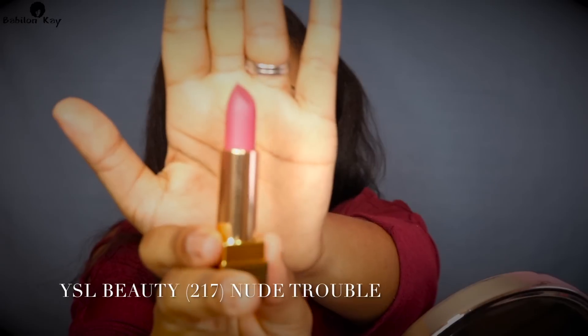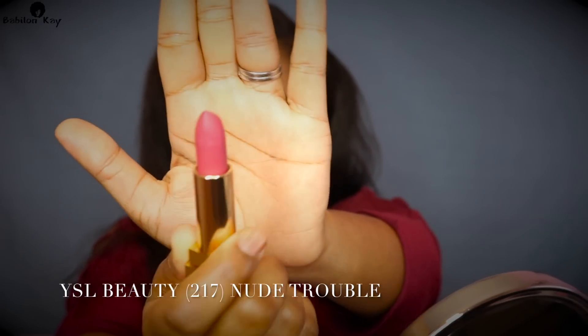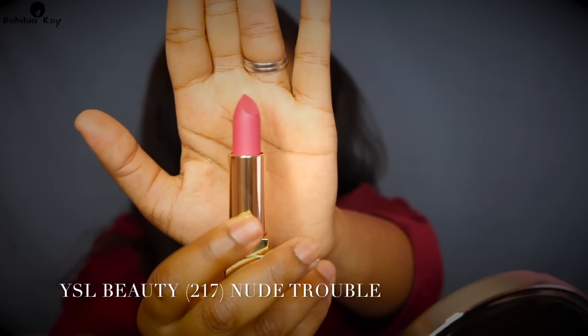Next up is 217 Nude Trouble — a beautiful nude shade that can go with pretty much anything. It's a nice little berry color, very pretty. And here it is on my lips. This has to be one of my favorite colors so far — it's just a nice neutral color that goes with pretty much anything.